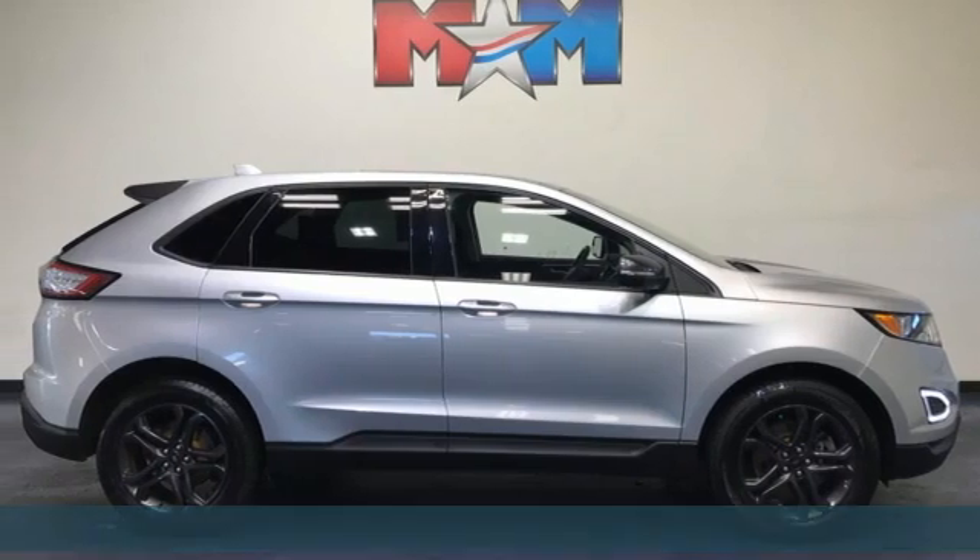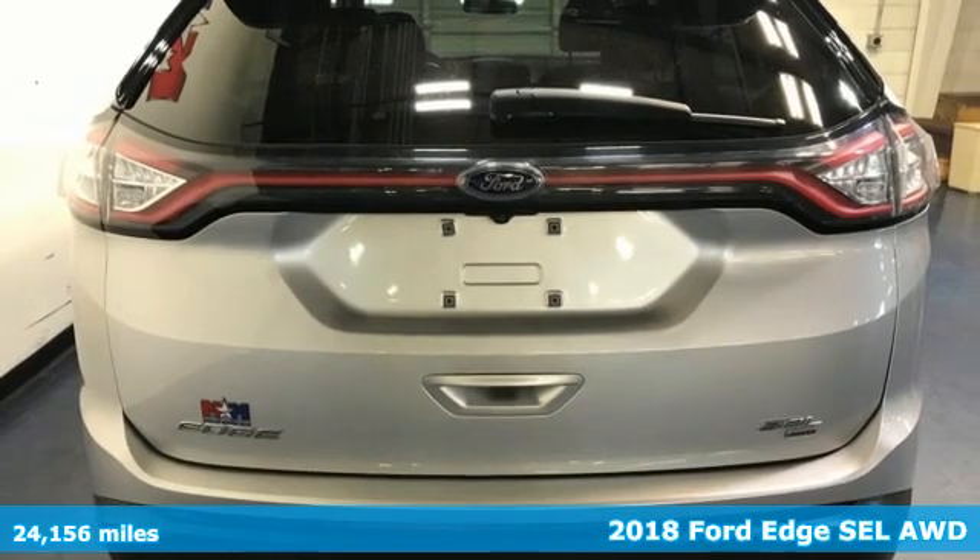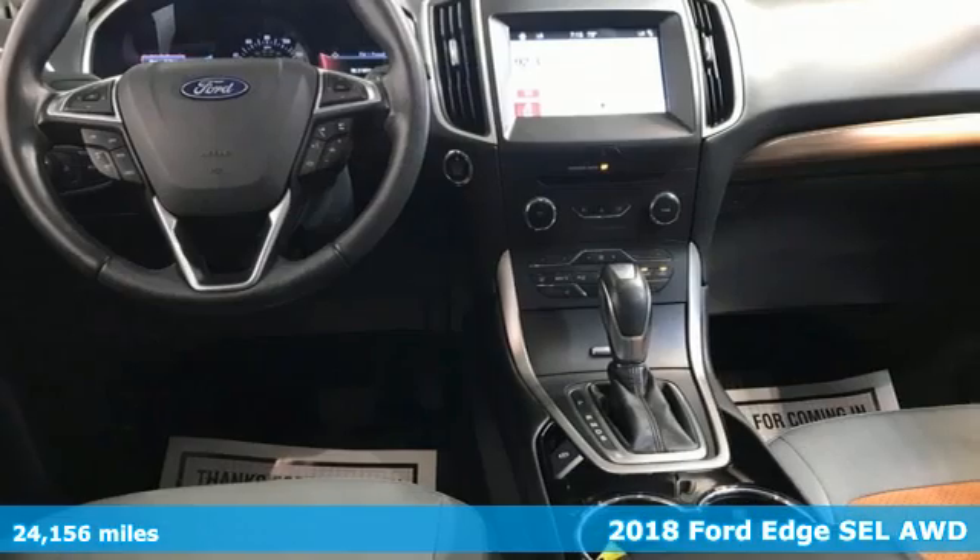It's a 2018 Ford Edge. Ford, where tradition meets innovation. And with features like these, every drive's a pleasure.